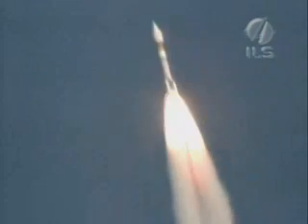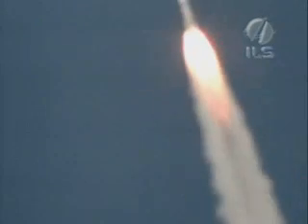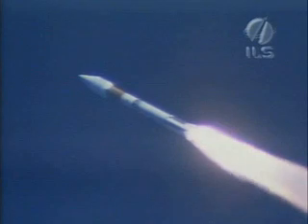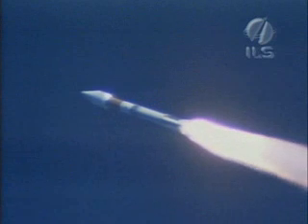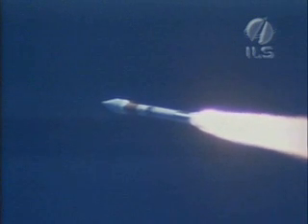Ground-lit SRB chamber pressure is rolling off. We have burnout of the ground-lit SRBs — normal signature on burnout. We have ignition of the air-lit SRBs. Start signature looks good. Both chamber pressures increasing as expected. Booster sustainer operating normally.